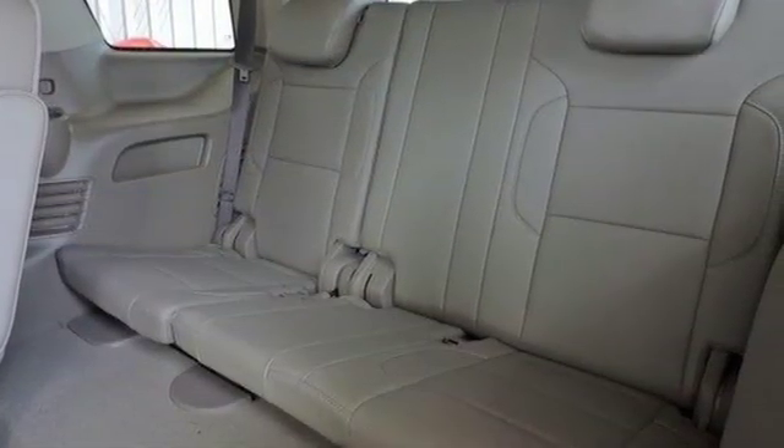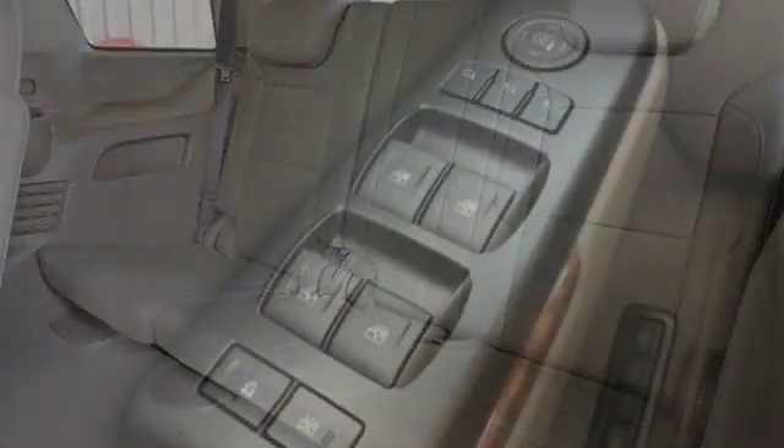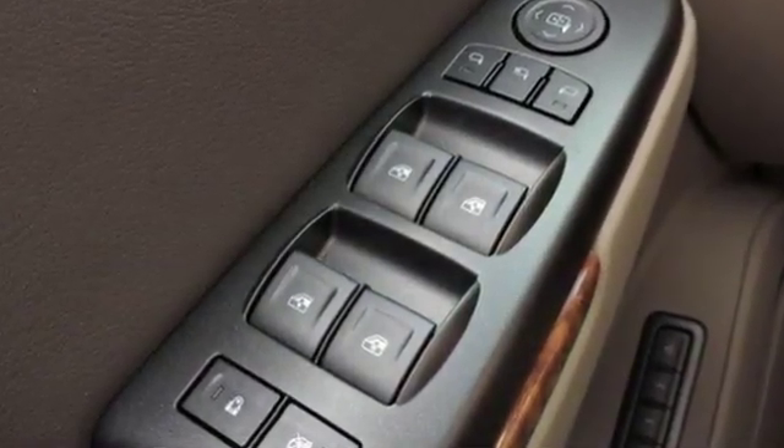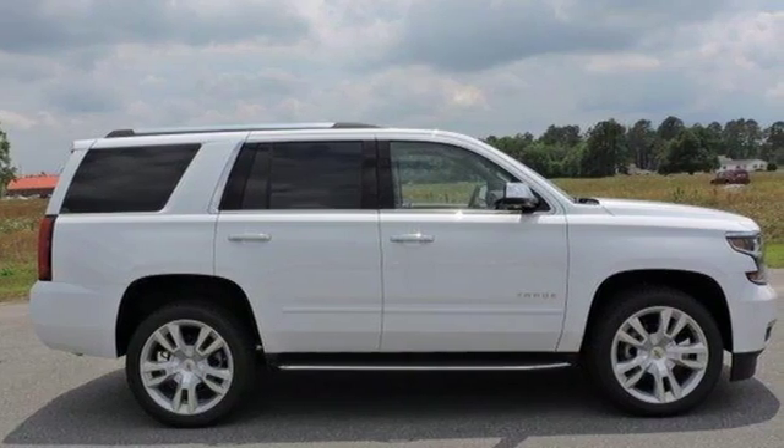Of the Tahoe, USA Today comments: so smooth it's almost invisible. In a Chevy, the journey matters more than the destination. You need to drive it to believe it.